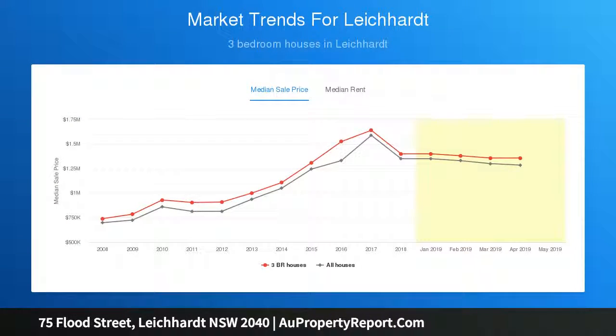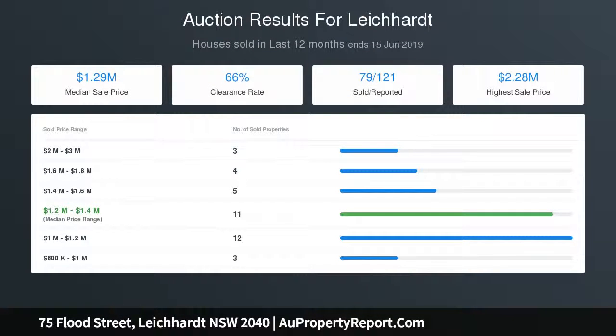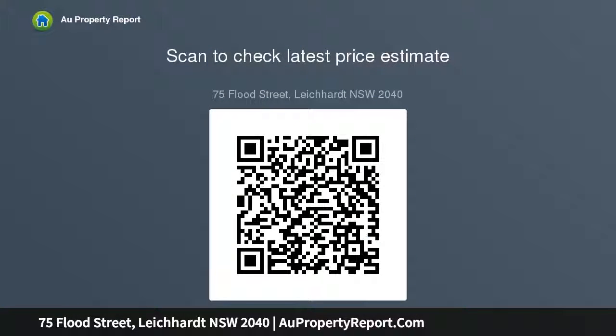Dedicated formal lounge and dining rooms, open plan designer kitchen with Miele appliances, integrated courtyard entertainment area, updated main bathroom and master ensuite. Flexible accommodation up to four beds, stunning ornate ceilings, grey box floors, working original fireplaces in many rooms, air-conditioned studio, off-street parking, footsteps to marketplace shopping.